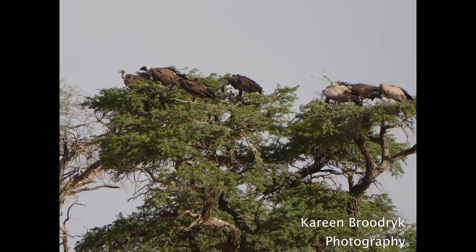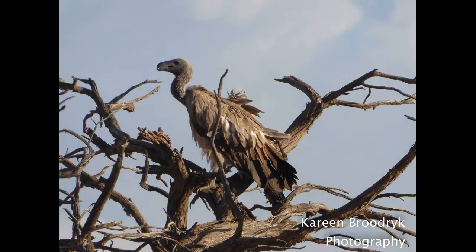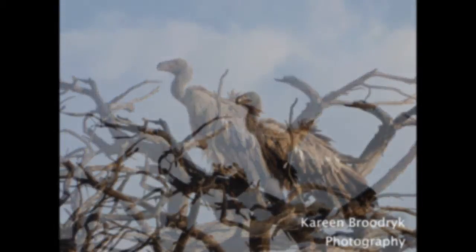We were lucky enough to see vultures north of Mata Mata quite regularly. These birds are endangered in southern Africa due to poisoning.